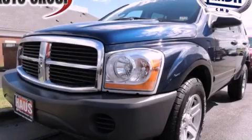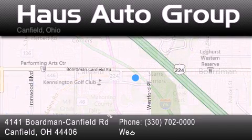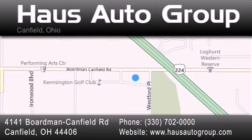Stop by today and test drive this automobile for yourself. Thank you for considering House Auto Group for your next luxury vehicle. If you have any questions, please visit our website, give us a call, or stop by our dealership located at 4141 Boardman Canfield Road in Canfield.